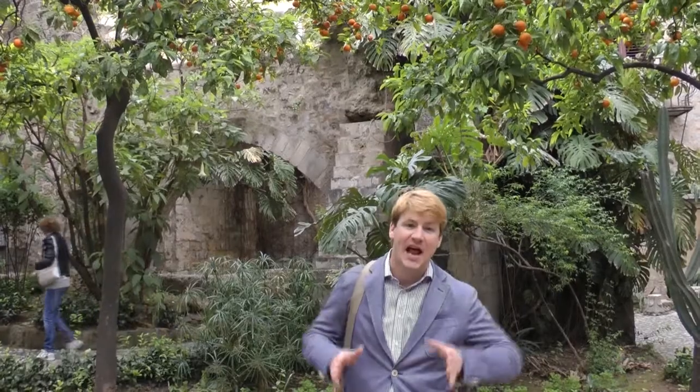Welcome to Walks Traveler. I'm Jason Spieler and we're in Palermo, Italy at the beautiful church of San Giovanni degli Eremiti, or St. John and the Hermits — one of the best examples of the fusion of Arab and Norman architecture in the mid 12th century.